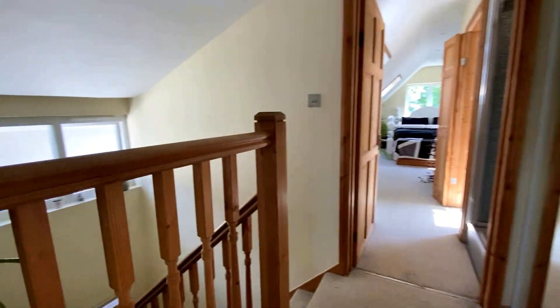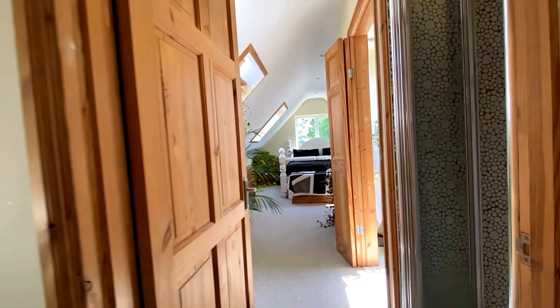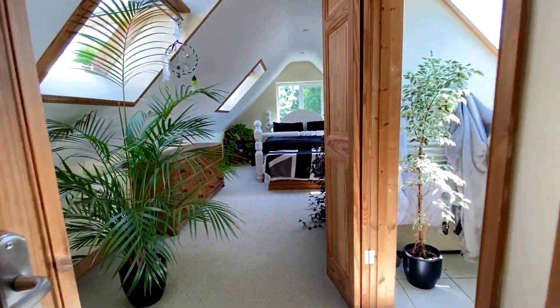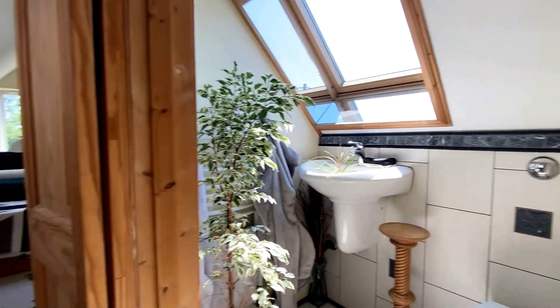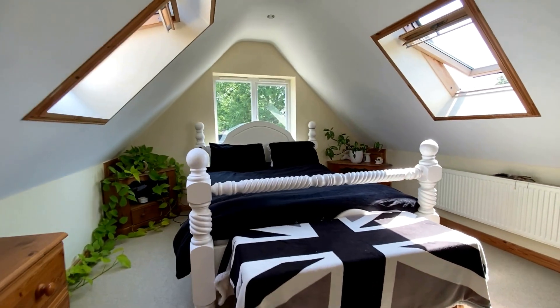Here we are upstairs at number 19 Albion Lane. Taking a left turn, we're going into the first of the bedrooms upstairs. This room has the ensuite shower room with the shower cubicle on the right-hand side and the WC as well. Coming through, you can see a beautiful dual aspect space with huge amounts of light coming through from the Velux windows, and then a window at the end making this a triple aspect room.